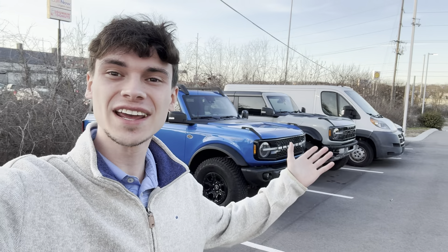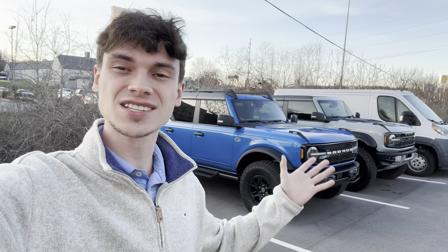I'm sitting at work trying to come up with an idea for a video when I look outside and, what do you know — the one day I drive the Bronco Raptor to work, we also have a Wildtrak Sasquatch package sitting right next to it. So I figured this was too good an opportunity to pass up to do a direct comparison and show you what the real difference is between these two.